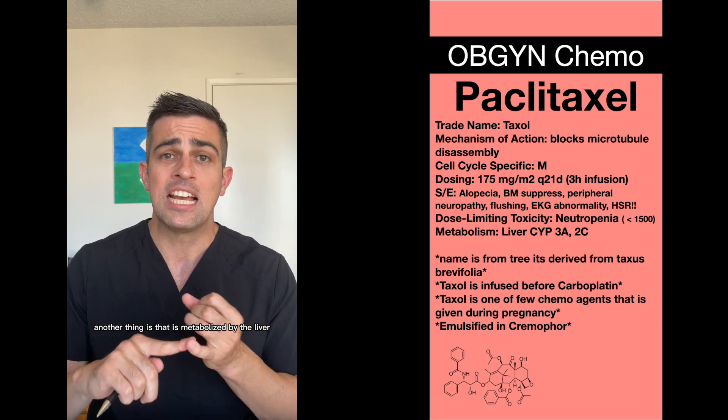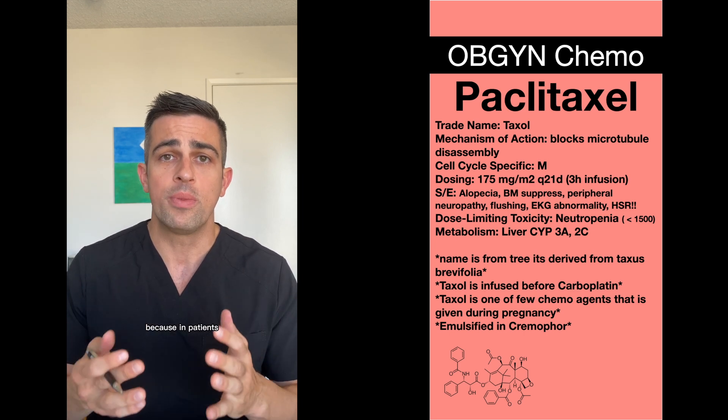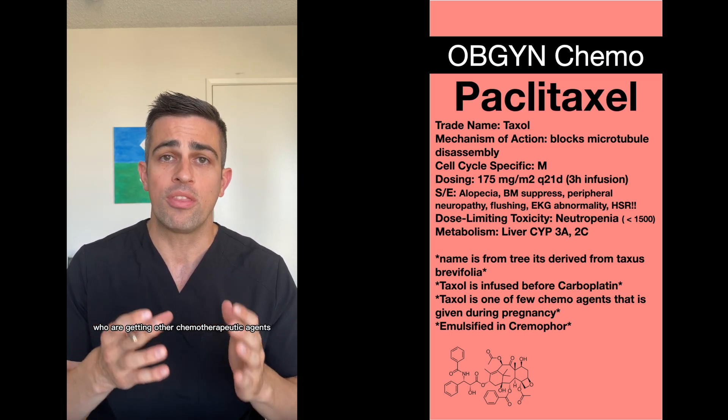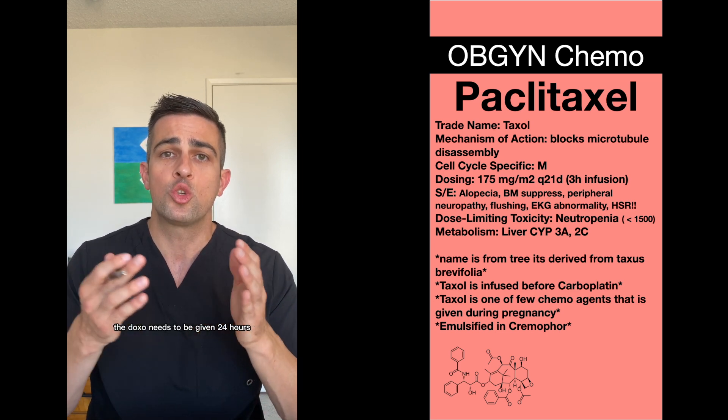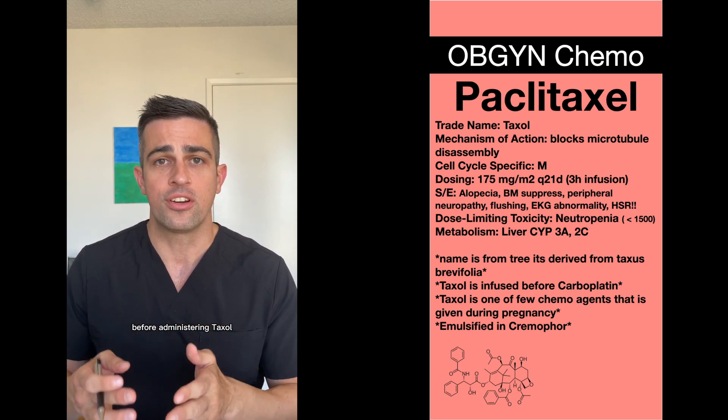It is metabolized by the liver, which is important to note because in patients who are getting other chemotherapeutic agents like doxorubicin, the doxorubicin needs to be given 24 hours before administering Taxol.